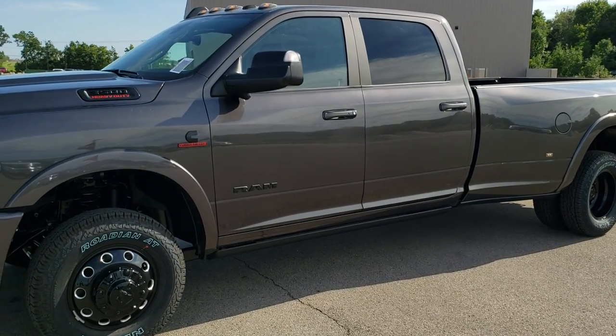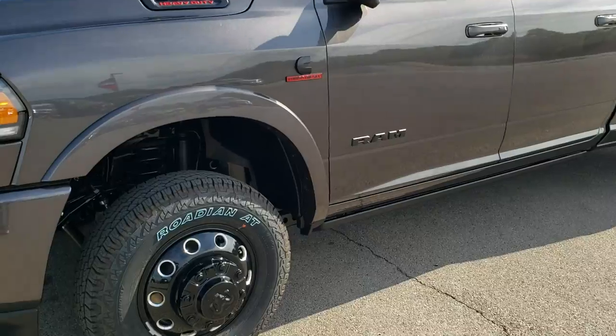If you want to check out all the photos on this truck, in the upper right-hand part of your screen there's a link to our website — click that and check us out there.